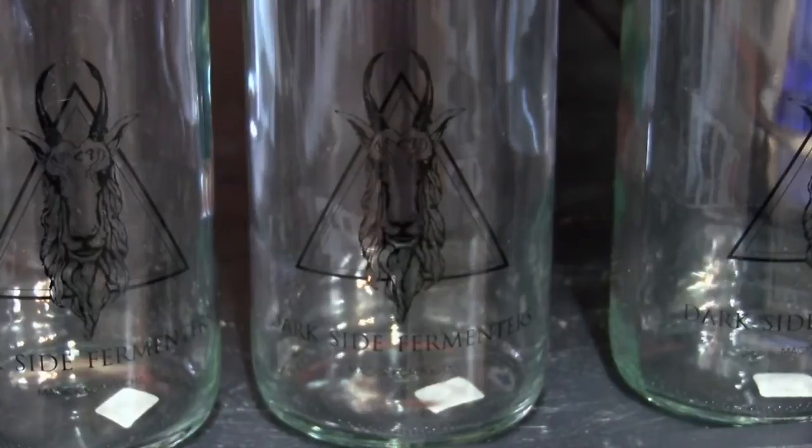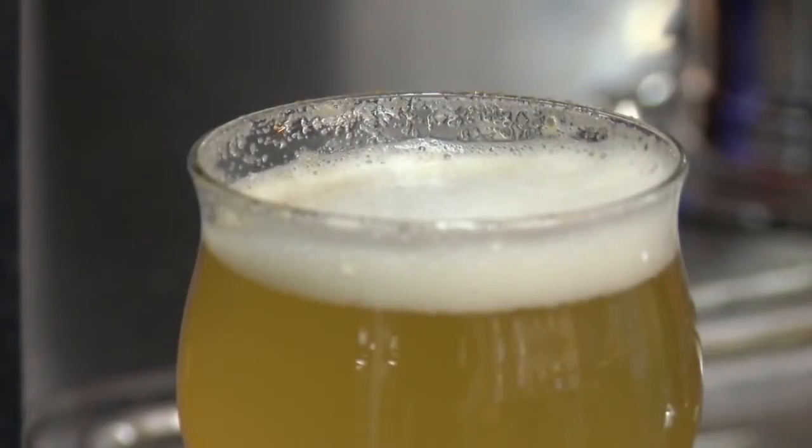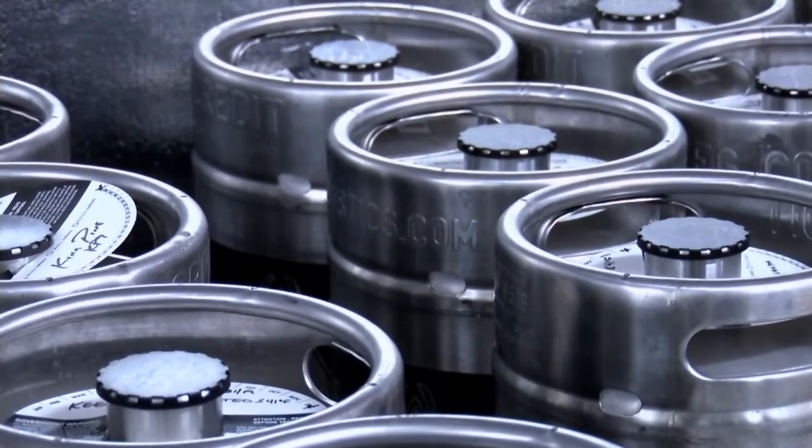Sam's husband Pete says they created Darkside Fermenters to stand out from their competition. A play on the fact that we don't want to be like a natural or a health food beverage — we want it to be the dark side of kombucha. While Avery says kombucha has low sugar and probiotics, Darkside Fermenters is meant to go alongside the brewery scene.